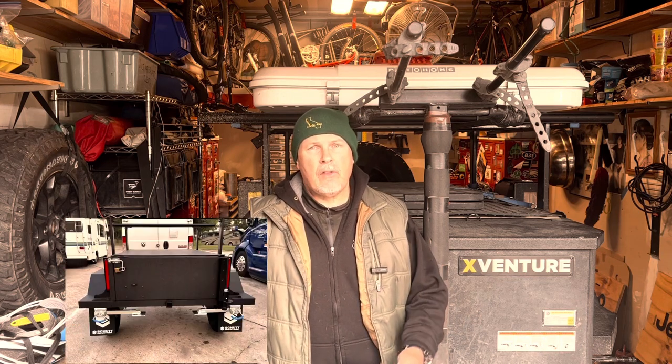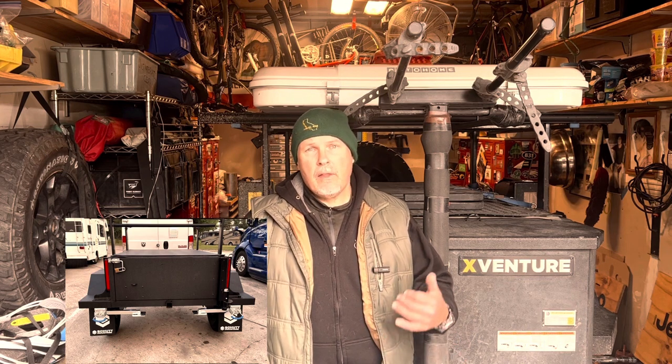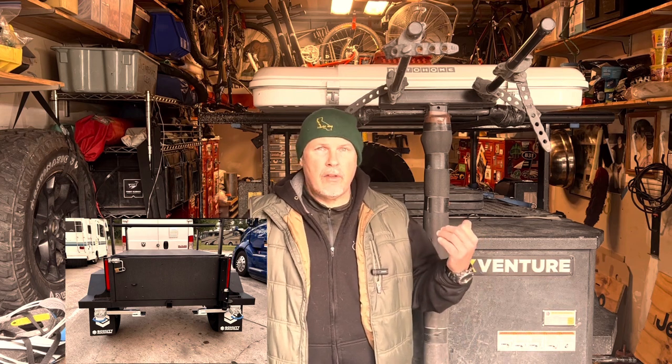My top reason for buying the Xventure trailer is that it's 100% made in the USA in Clintonville, Wisconsin. The second most important reason was that Xventure is built by Shutt Industries, which has been making trailers for the military for many, many years. All the good engineering and expertise that goes into their military trailers is right here in this civilian trailer.